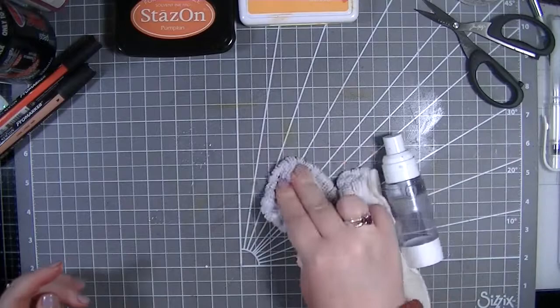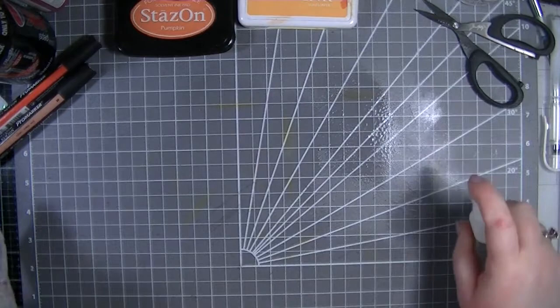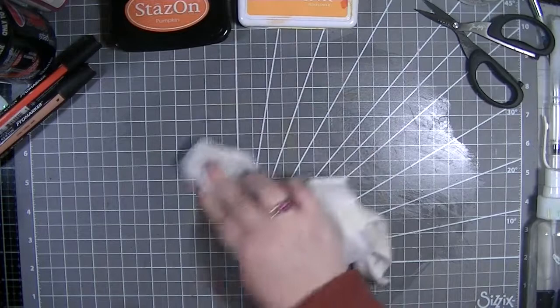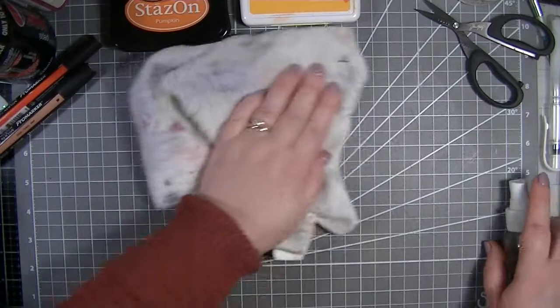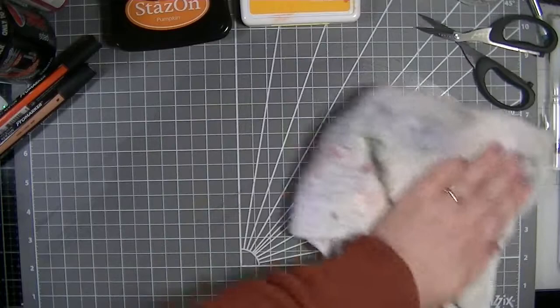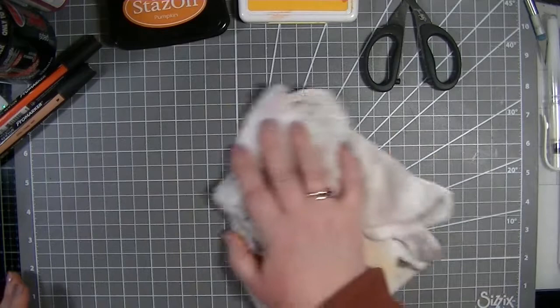As you can see it's stained my mat, but because I'm using the type of inks that these are - permanent and waterproof - I'm actually using my rubbing alcohol which does get them off. I need to start remembering to pop down a piece of paper underneath, but I just forget - I think most of us do that.